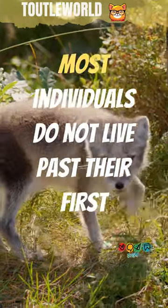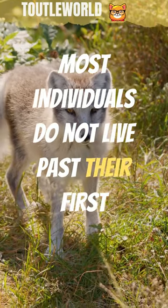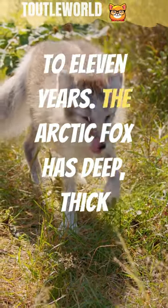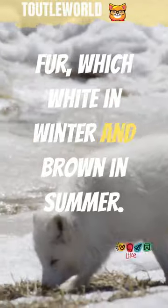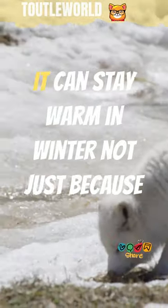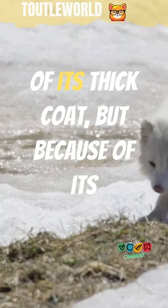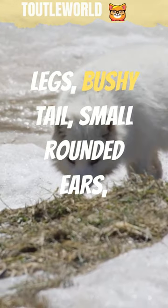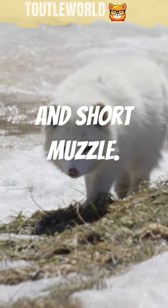In the wild, most individuals do not live past their first year, but some exceptional ones survive up to 11 years. The arctic fox has deep thick fur which is white in winter and brown in summer. It can stay warm in winter not just because of its thick coat, but because of its generally rounded body shape with short legs, bushy tail, small rounded ears, and short muzzle.